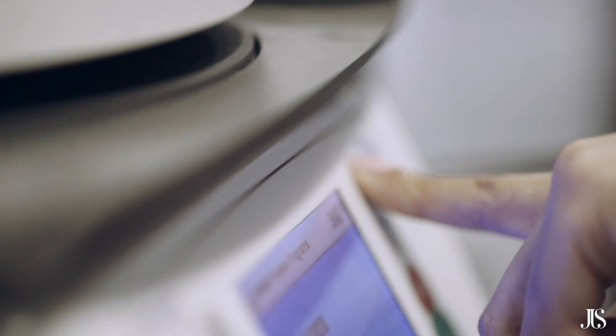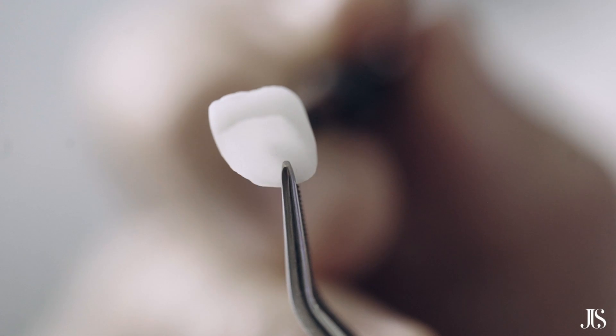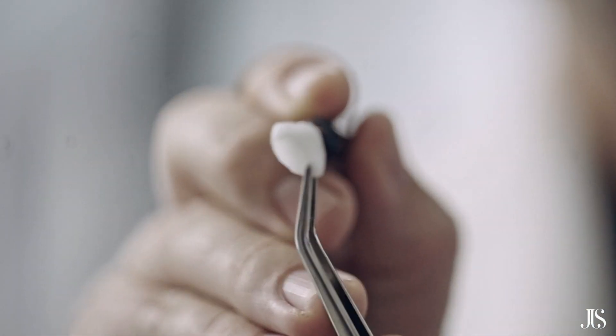We utilize specific ceramics that was designed for dentistry. It's called Emax. This is the world's number one ceramic — it's the most durable ceramic. And of course it also allows us to have an artistic part to it in the end. It's not supposed to look like a robot touched it, and Emax allows us to do that.